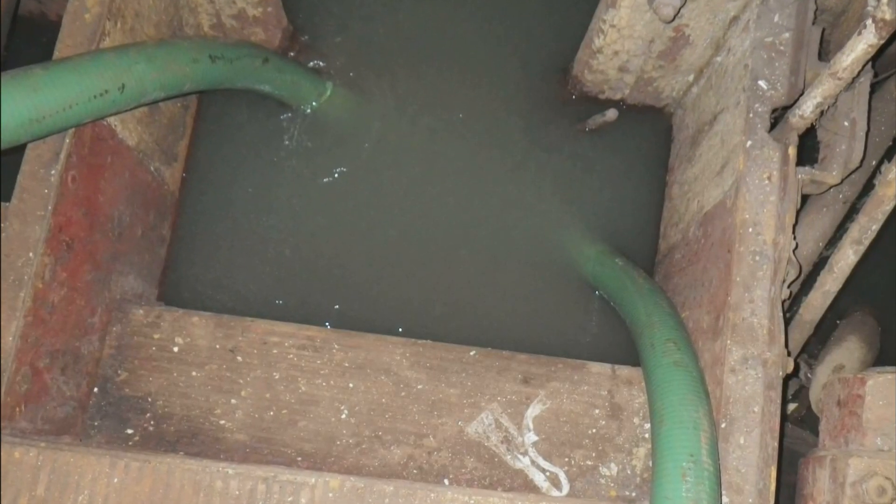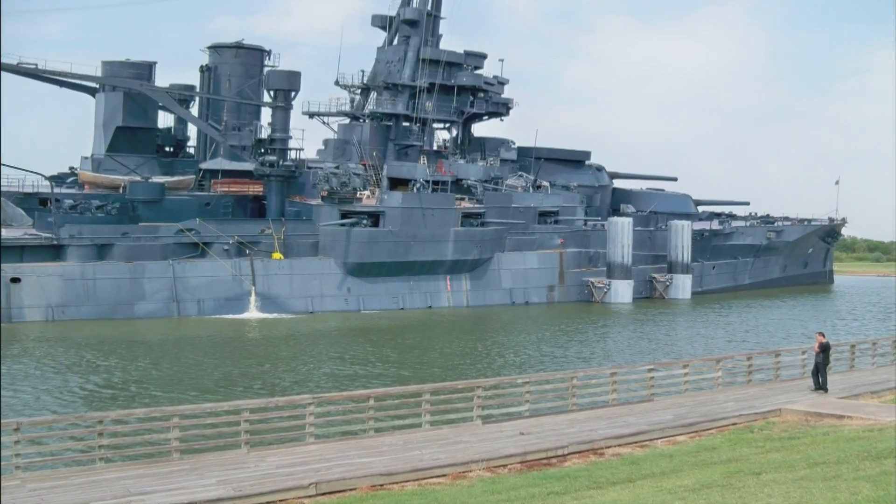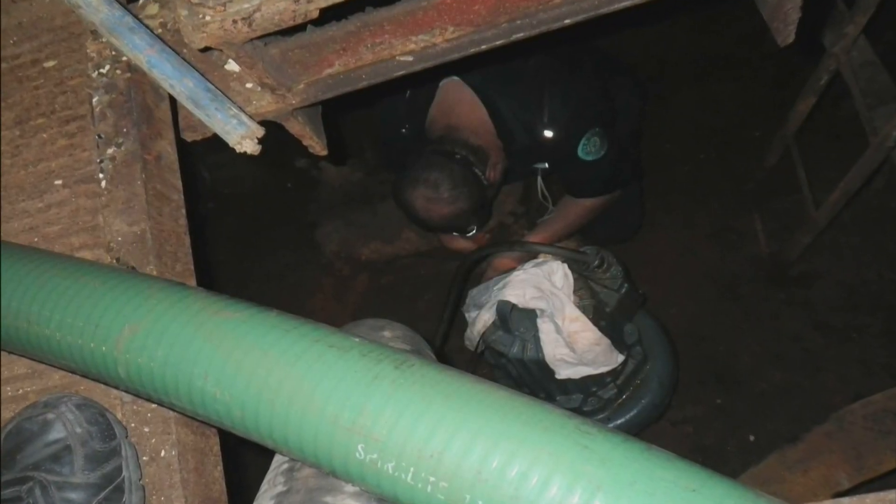Where we're at right now, we experienced pretty devastating leaks that flooded and did some damage interior to the ship, and she was sinking, taking on water — created a pretty emergency situation.